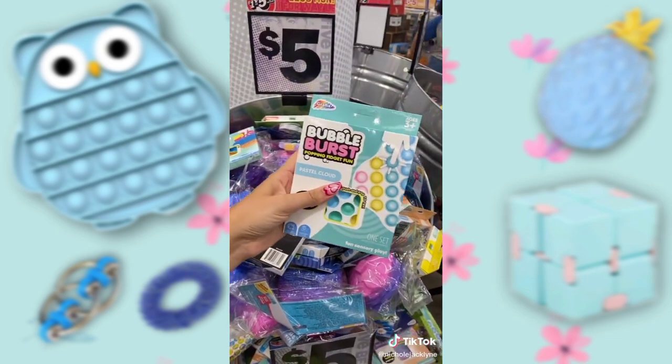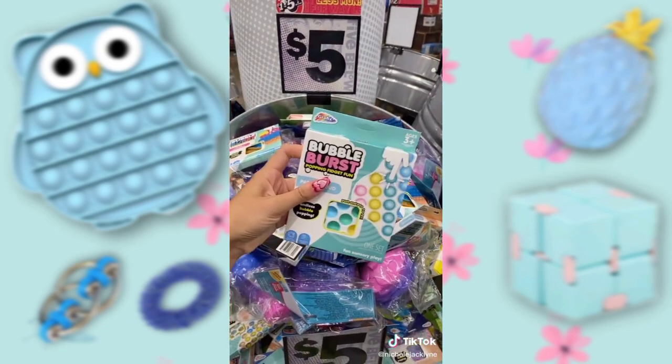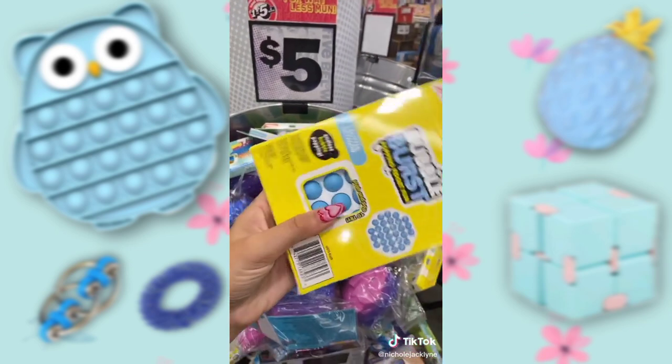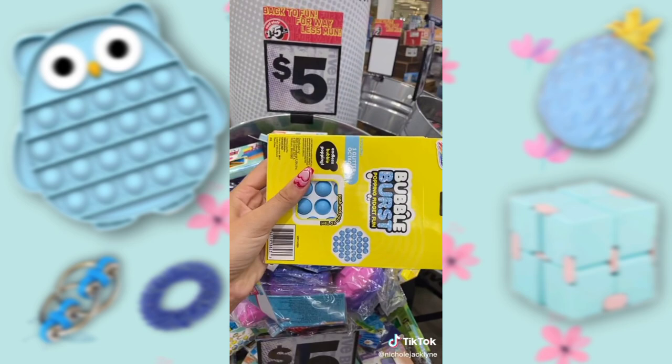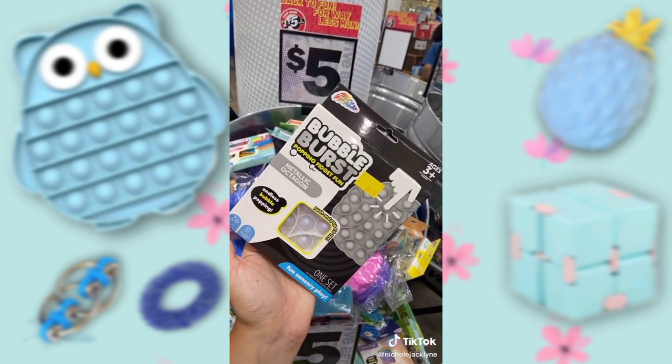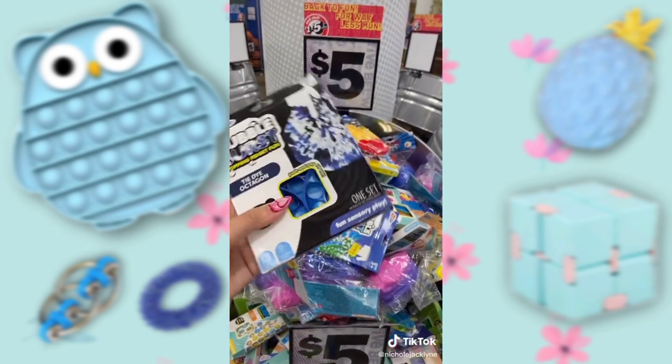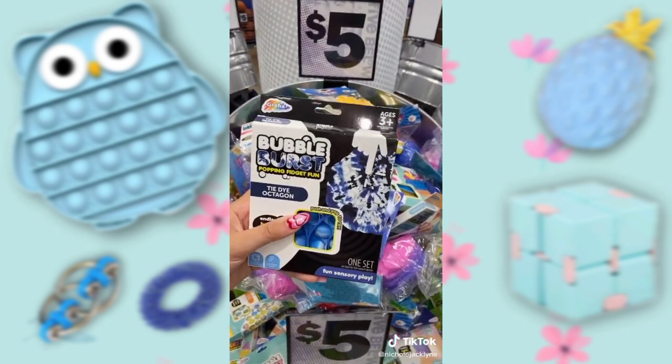Look at this rainbow pastel cloud — oh my gosh, it's so cute. My personal favorite, it's glittery. It has glittery buttons. A glow in the dark moment. These little french fries — I just bought one at Claire's actually. A tie-dye octagon. Oh my gosh.